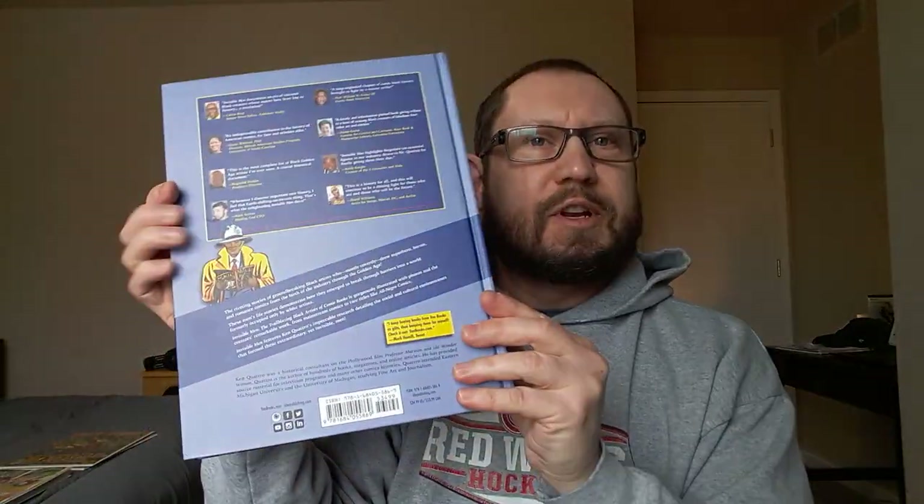Before I get to the comics, I want to show this: it's 'Invisible Men: The Trailblazing Black Artists of Comic Books.' Picked this up from Barnes and Noble with a gift card — retails for $35. It's a really cool comprehensive book about the African-American golden age artists that a lot of people probably don't know much about, including myself. I'm one chapter in and already really enjoying it.